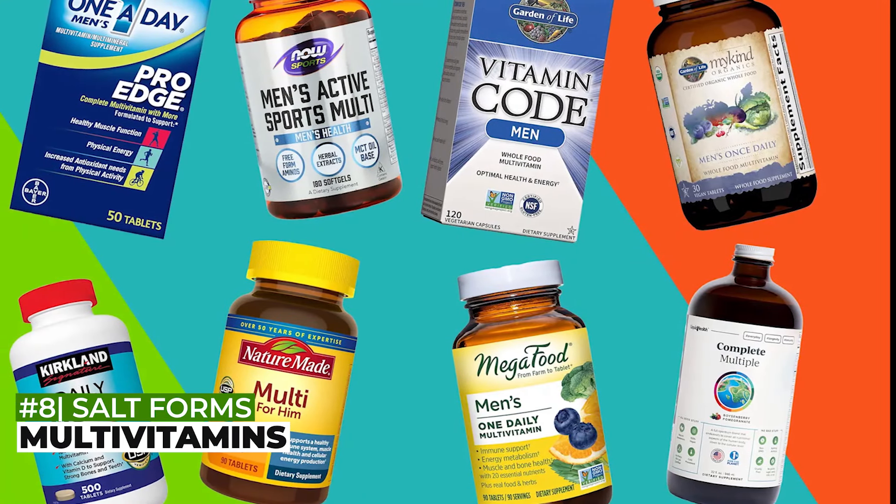Lastly, number eight: multivitamins. When choosing a multivitamin, you want to find one that has active forms of many of these different nutrients. One that I personally like is Thorne Basic Nutrients two-a-day, because compared to many other multivitamins it has more active forms of nutrients such as the ones discussed earlier in this video.